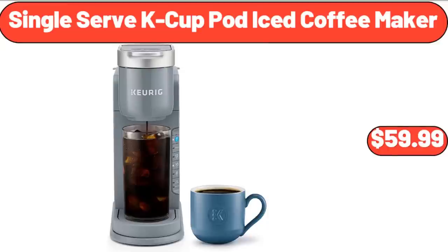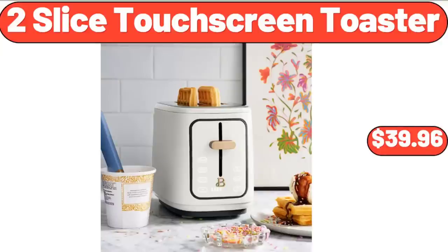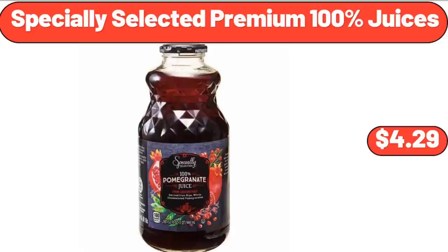Single Serve Cake Cup Pot Iced Coffee Maker, $59.99. 2 Slice Touchscreen Toaster, $39.96. Specially Selected Premium 100% Juices, $4.29.